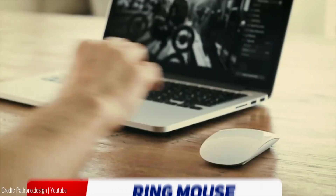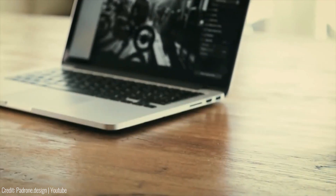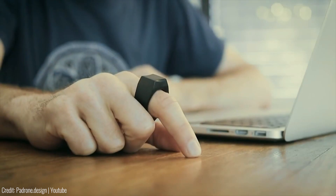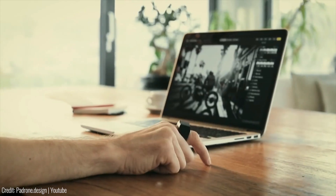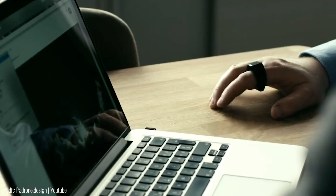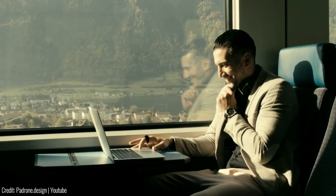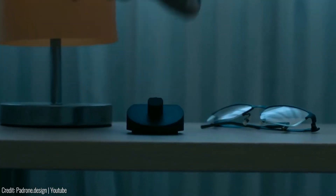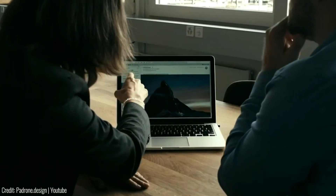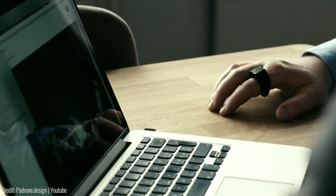Do you find yourself frustrated with your laptop's touchpad and wish you could have a mouse with you wherever you go without the bulk? The Padron Ring Mouse is the solution. This wearable mouse fits on your finger and gives your fingers the power to use any desk as a giant touchpad. Equipped with Bluetooth technology, it can connect to any device wirelessly, and has a rechargeable battery lasting up to 8 hours. Its price is unknown as it's still under development.